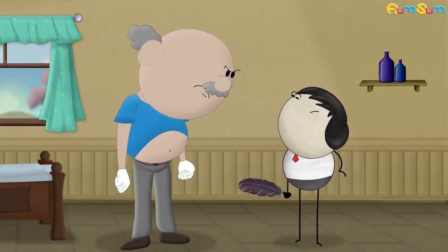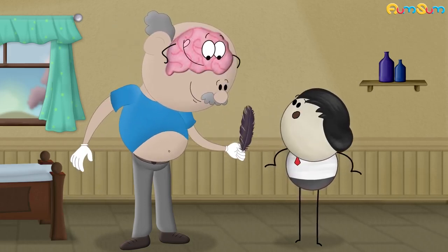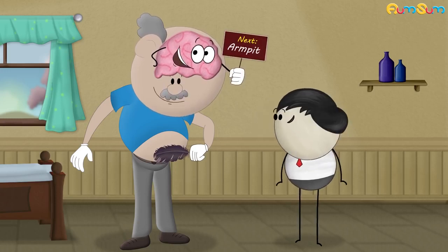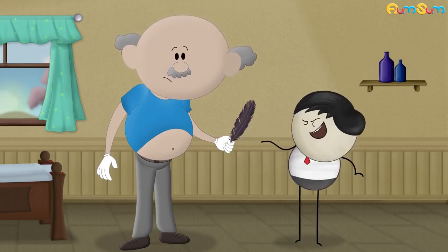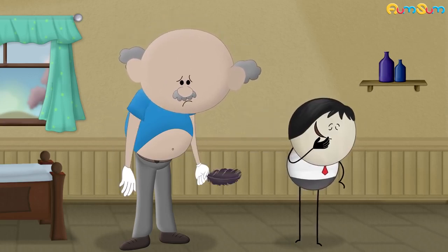Now, when we tickle ourselves, our brain is programmed in such a way that it predicts and recognizes our own movements. It knows where our hands can reach. There is no element of surprise or threat, even if touched in vulnerable areas. Hence, we can't tickle ourselves.